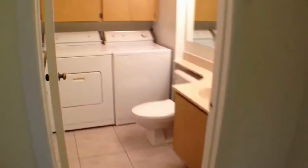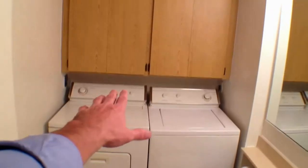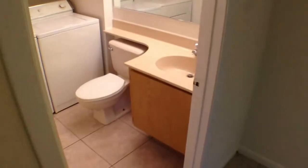In this downstairs bath, you've got your side-by-side washer and dryer with plenty of cabinet space above it. The guest bath looks really nice. Let's take you upstairs and show you the rest.